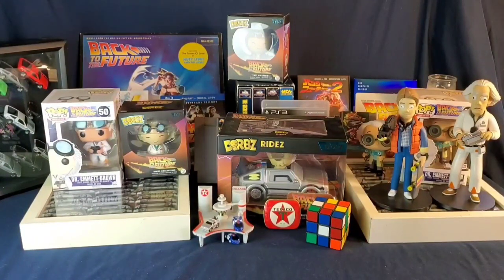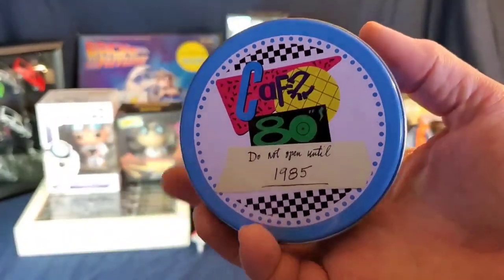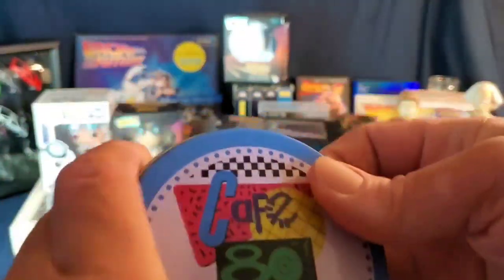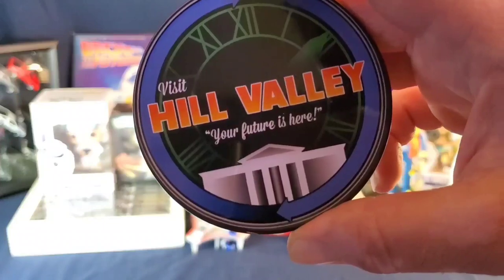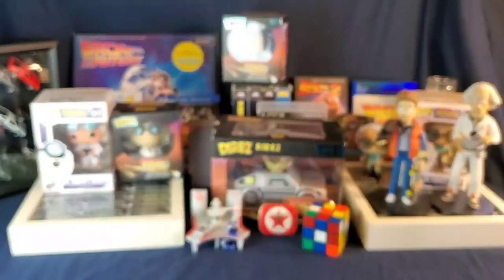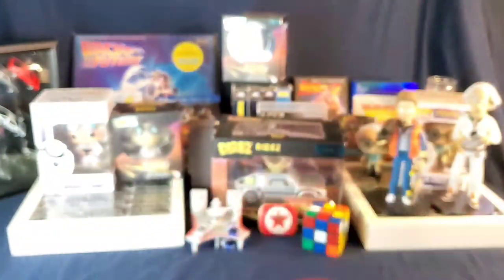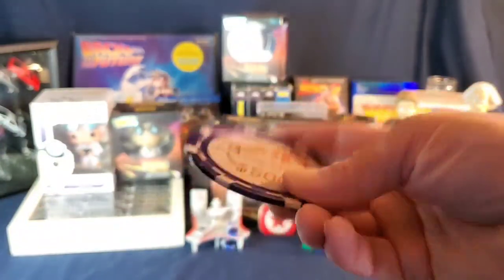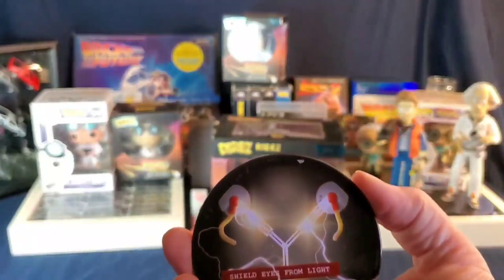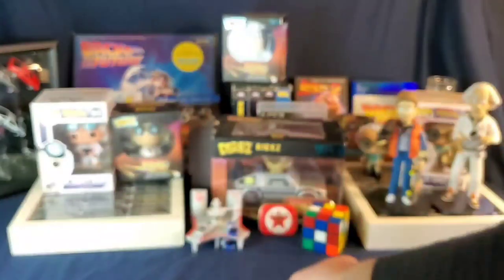This came out of a Loot Crate — little coasters. We have 'Visit Hill Valley, Your Future Is Here,' a pizza one, a big casino chip — Pleasure Paradise 500 — and one more thing, the flux capacitor. Little tchotchkes, you know.